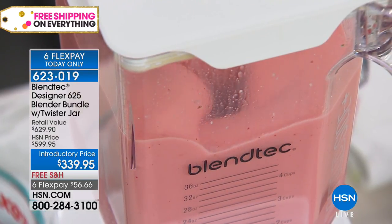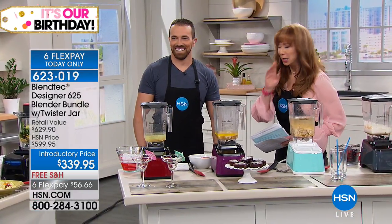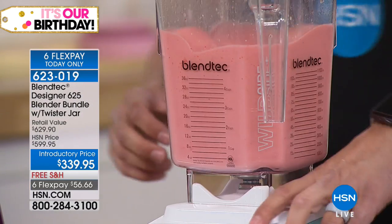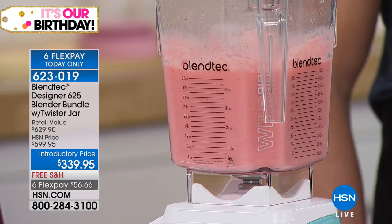We love Blendtec. We love that name. I promise we'll shut her down because if it doesn't have power, it's not a Blendtec. You are correct. Love this brand name.